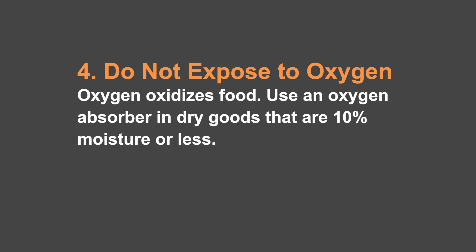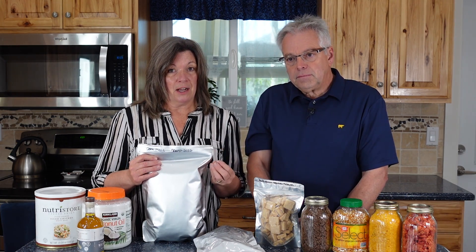Number four is to not expose the food to oxygen. Oxygen oxidizes the food — it reduces the quality and the taste. In these bags, we have an oxygen absorber which removes the oxygen from the air. You could also vacuum seal it. If you have things that come prepackaged, usually the oxygen has already been removed. So once you open it, you've exposed it to oxygen. A lot of times I will leave it in the original container and just store it like that.